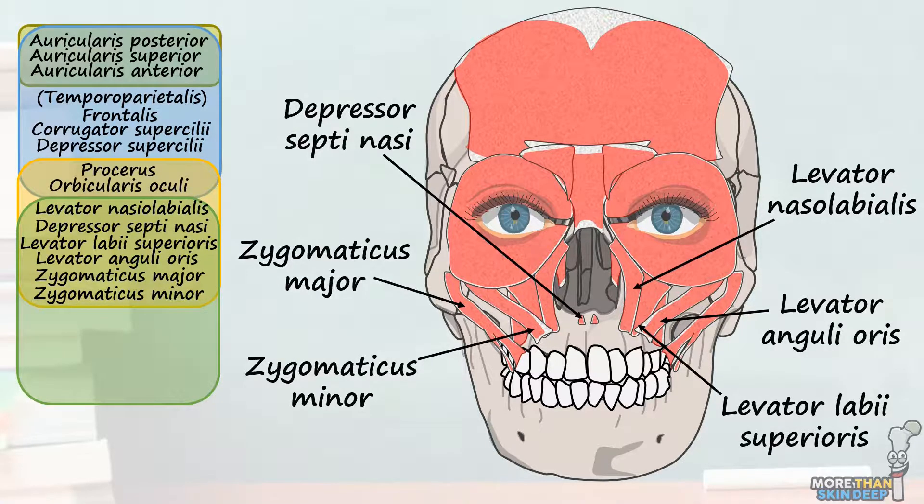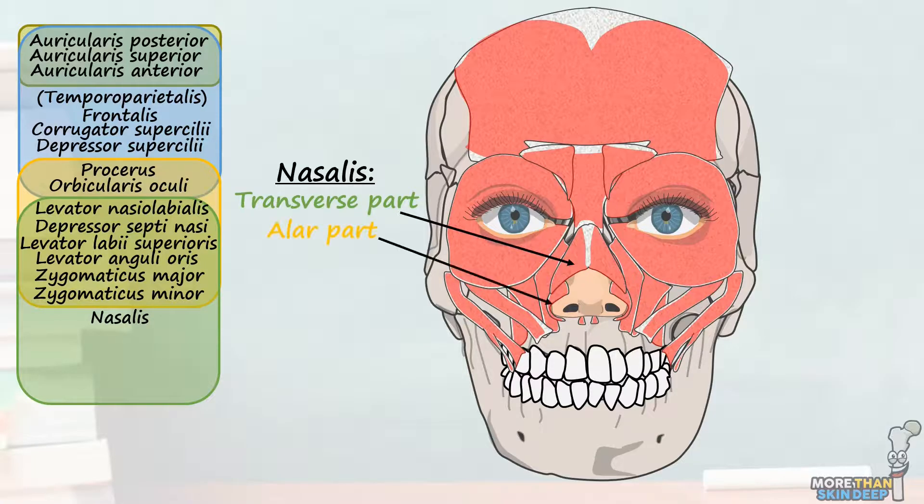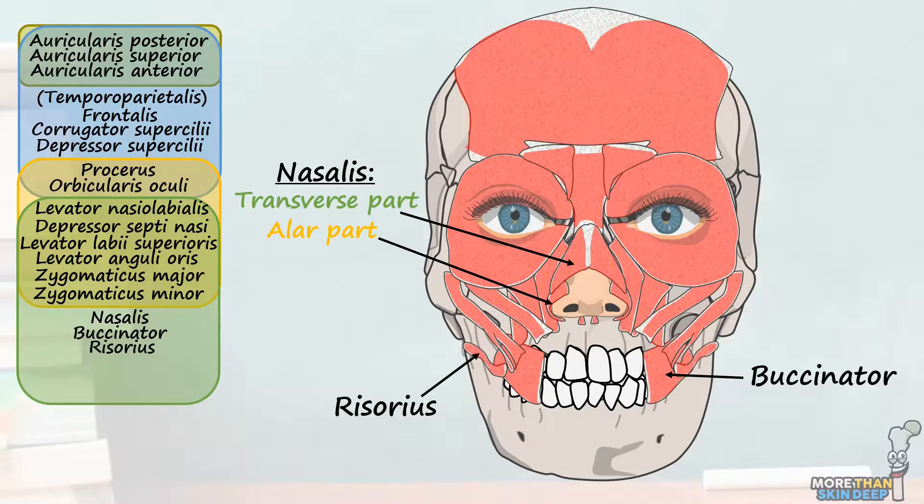The next three muscles are innervated by the buccal nerve only and have unique single-word names. Nasalis acts solely on the nostrils — its transverse part constricts them and its alar part dilates them. Buccinator sits deep inside the cheek, attaches to the corners of the mouth, and acts mainly to compress the cheeks to help move food when chewing. Finally, the risorius muscle — from the Latin risor meaning laughter — pulls the side of the mouth laterally, protruding and pushing the lips together, for example when laughing.